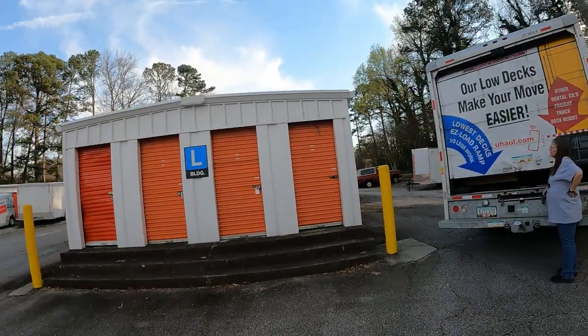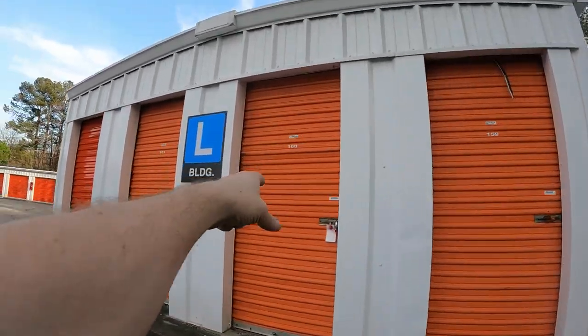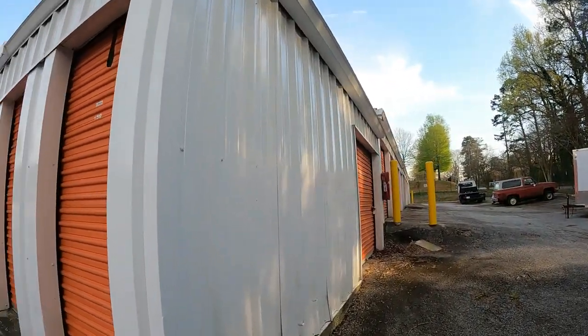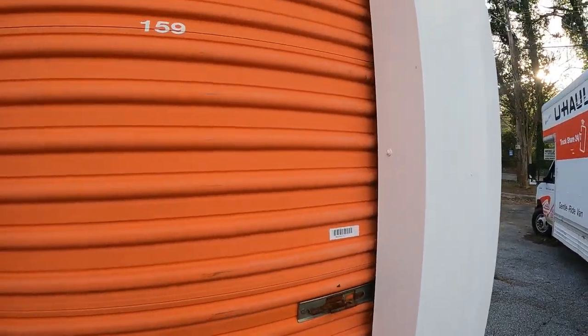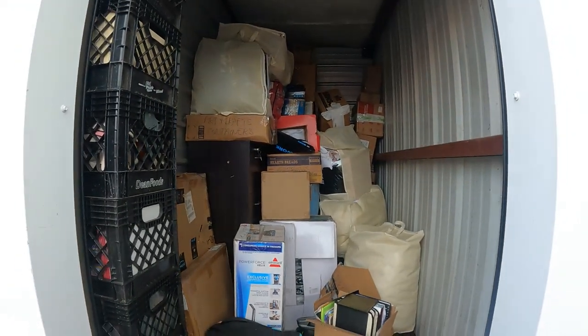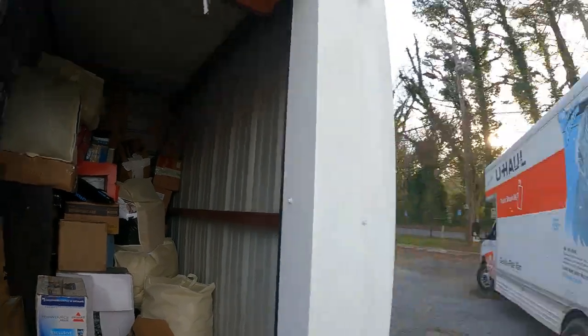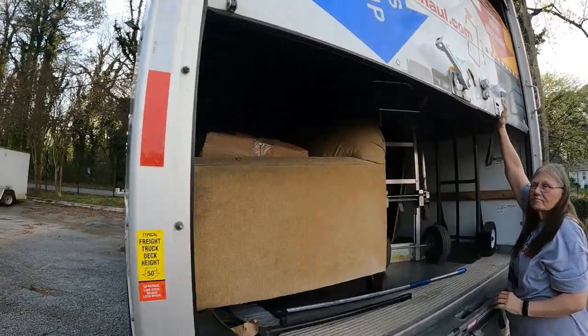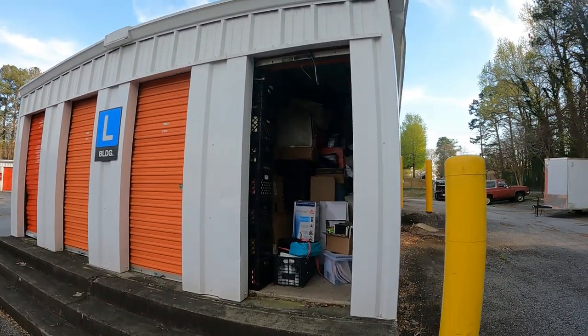One more unit to go. This thing was supposed to be a 10x10 - I just checked on storageauctions.com and it was listed as a 10x10. But I pulled over here and it's unit 159. That's 159, but obviously that's not a 10x10 door. That's 160, so that's a different unit. Then you come over here and it does go 10 feet that way, but that's a different numbered unit. They gave me a code for this lock - I just took it off and it's the right one. And it's actually a 5x10. The size was listed wrong, but that happens sometimes.